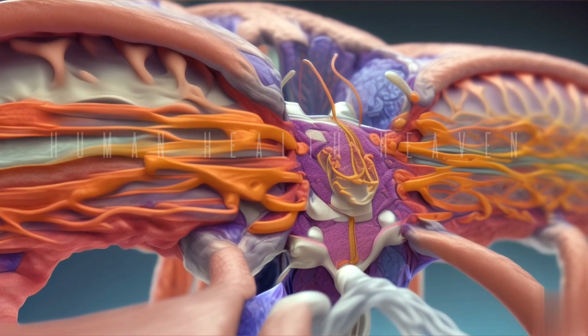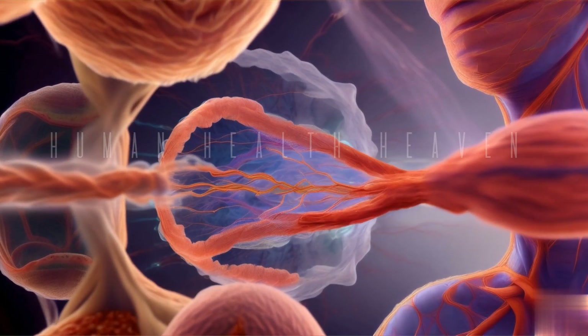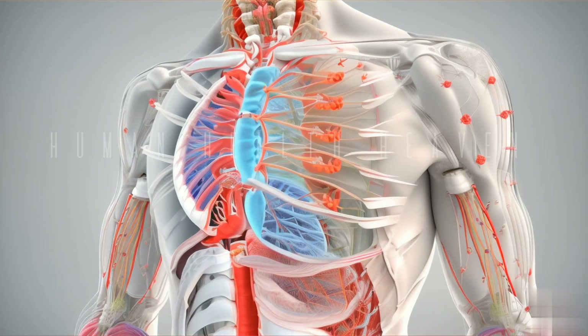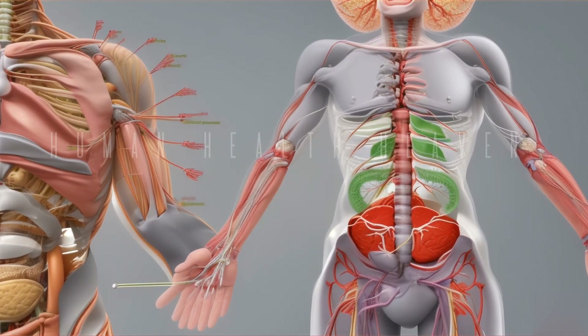These glands help drain lymph from the body and respond to germs and other foreign particles. Without them, the body's immune system may become weak in its defense against infections. Therefore, lymph nodes are an important part of the body's immunity.